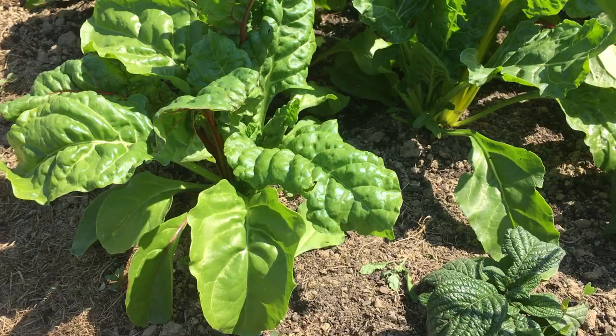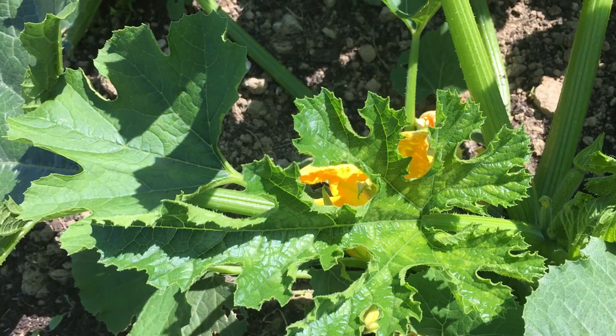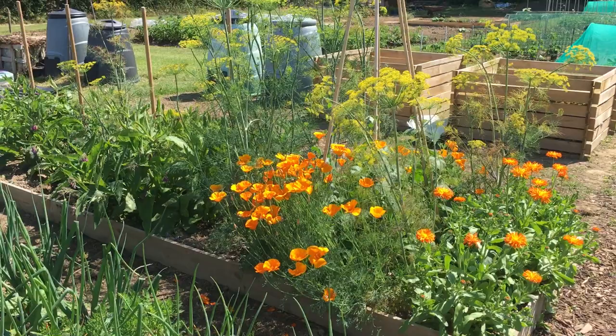The courgettes have sort of taken over the bed here. There's a little one down there — they're definitely coming. The California poppies and the dill are looking great.